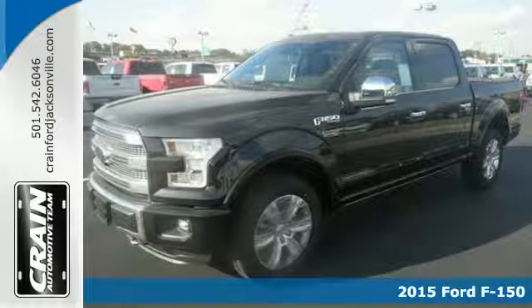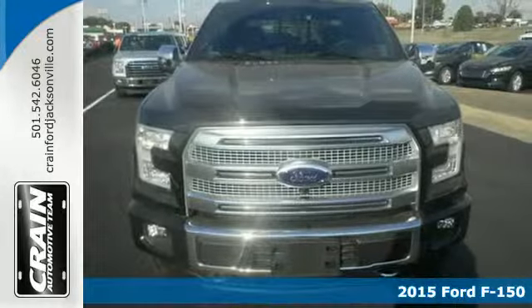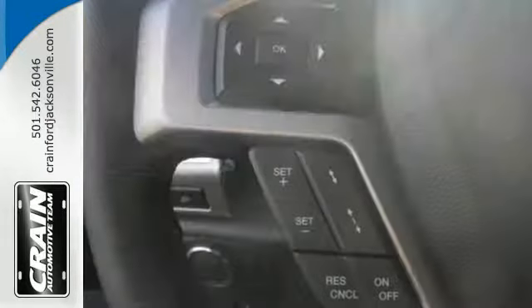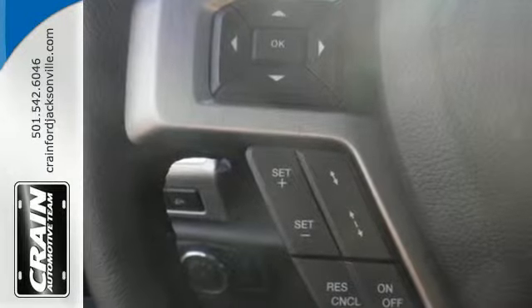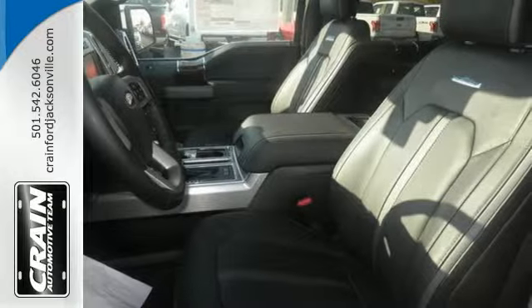Here's a 2015 Ford F-150. For work or for play, this F-150 delivers. It boasts impressive towing and payload numbers, yet doesn't skimp on safety, surrounding you with multiple airbags and offering stability and traction control to keep you steady, no matter the load.